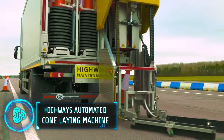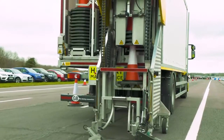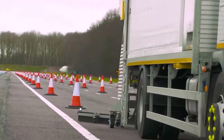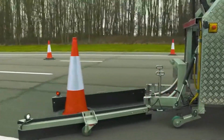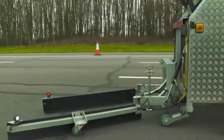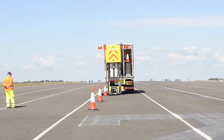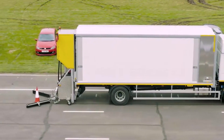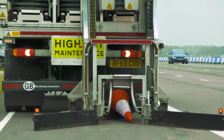Cone-laying is vital for controlling road traffic and maintaining road safety, but the process is time-consuming and potentially dangerous for road workers. That is why Highways England, a government agency responsible for maintaining England's major roadways and motorways, has helped create this first-of-its-kind machine to revolutionise cone-laying. This system automates the cone deployment and retrieval process, eliminating the need for workers in high-risk areas near traffic.